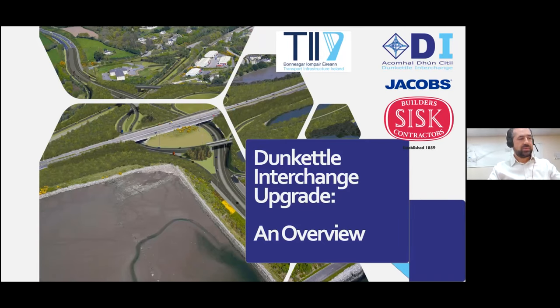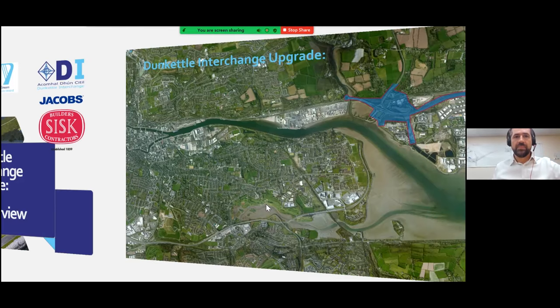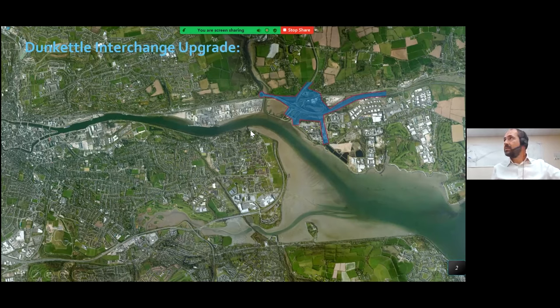I'm going to start with the where, the why, and what we're doing, give a bit of context in terms of what's happening in Cork more generally, and then hand over to Pat who'll get into the good stuff on the engineering and construction works. So, where are we? Dunkettle Interchange — here we are at the meeting of the M8, the N8, N25, and the N40 heading through the Jack Lynch Tunnel in Cork. This particular view gives context of Cork City, Little Island, and the Tivoli Docks. That's a relatively current aerial view of the area.